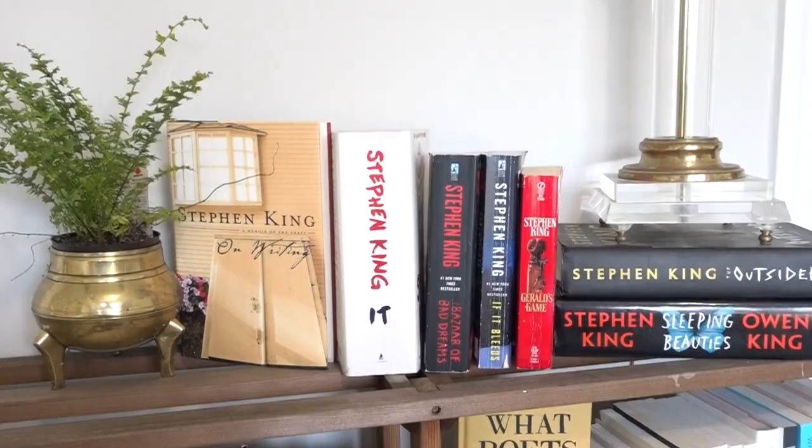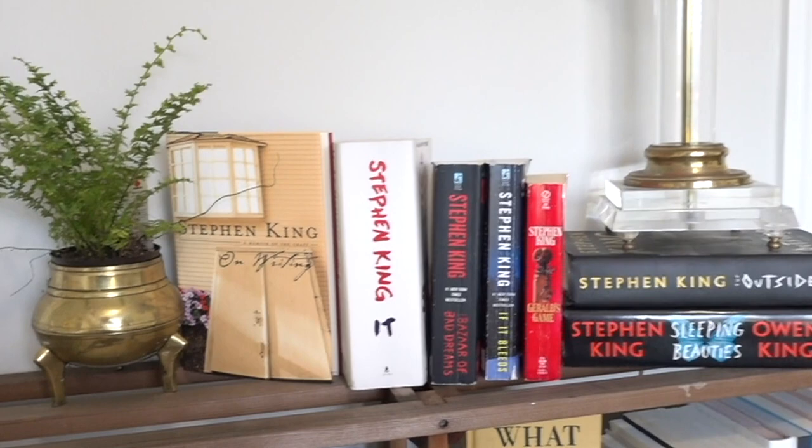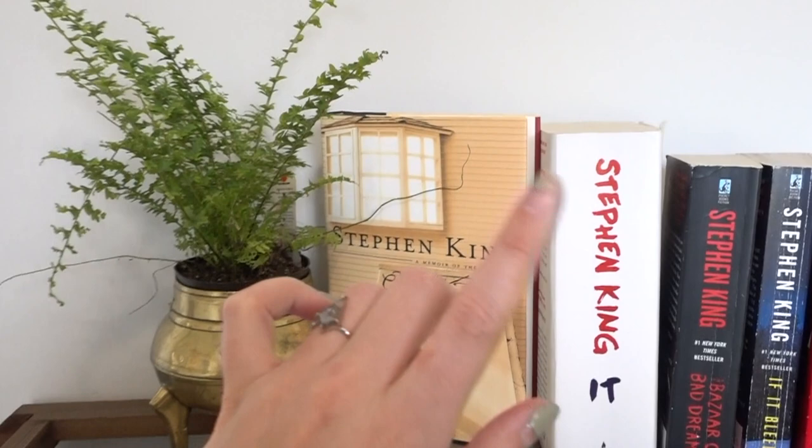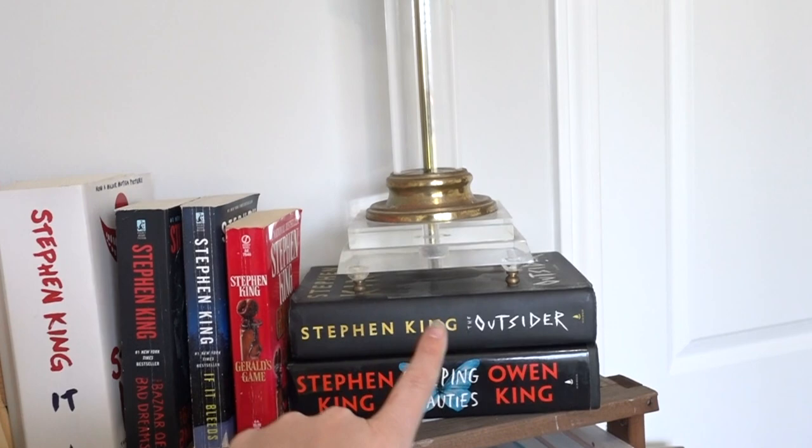Starting at the very top shelf, I have my Stephen King collection — I love to grab these during October and spooky season. I have Stephen King's memoir on the craft of writing, which I haven't read yet but thrifted and am very excited for. Then I have 'It,' 'Bazaar of Bad Dreams,' 'If It Bleeds,' 'Gerald's Game,' 'The Outsider,' and 'Sleeping Beauties.' I'm very excited for all of those.